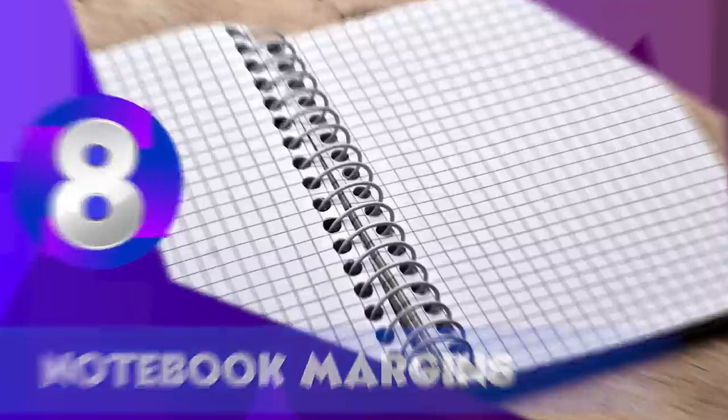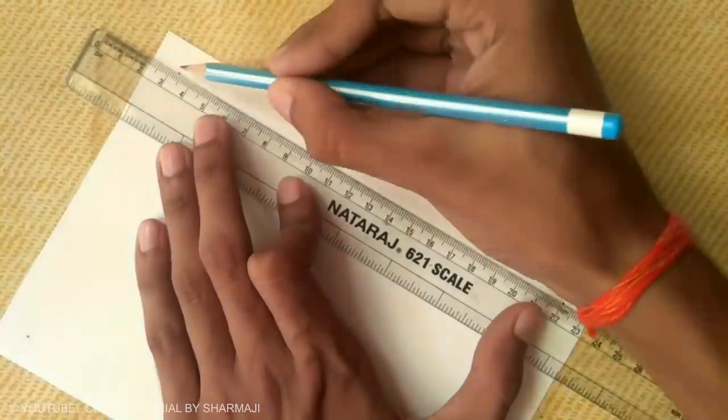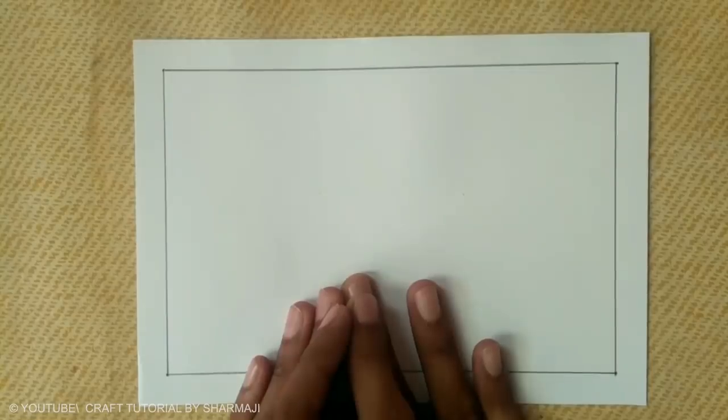Notebook Margins. Rats and mice love to chew on paper, and in the past, books often became their easy victims. To protect written information from rodents, margins were invented. Since mice were most likely to bite at the corners of a notebook, people began to leave blank side sections on the edge of every page.